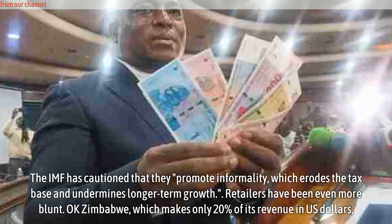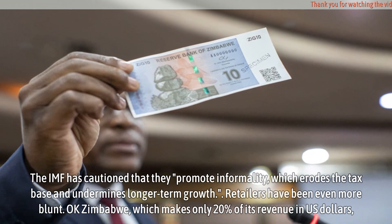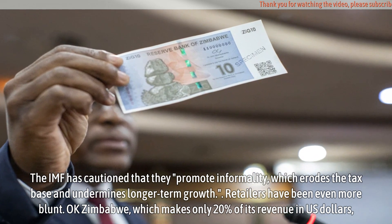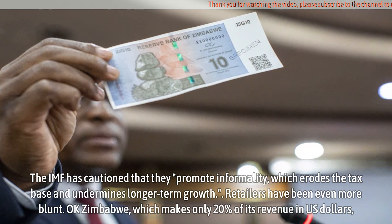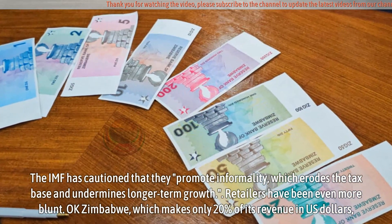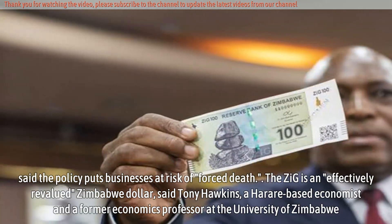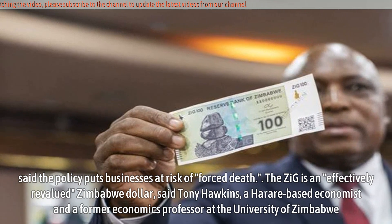The IMF has cautioned that such restrictions promote informality, which erodes the tax base and undermines longer-term growth. Retailers have been even more blunt: OK Zimbabwe, which makes only 20% of its revenue in US dollars, said the policy puts businesses at risk of a forced death.